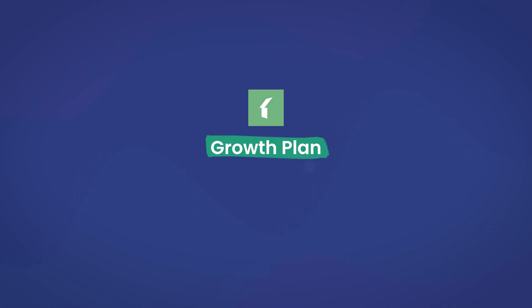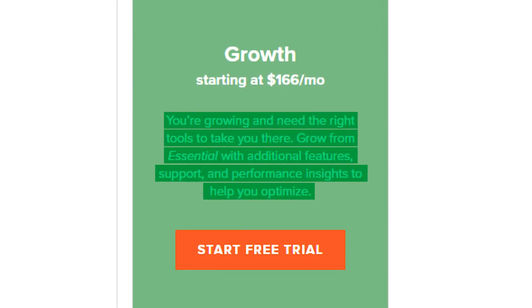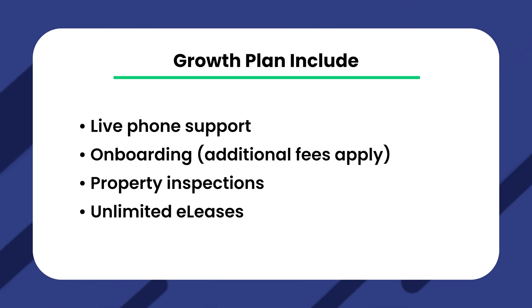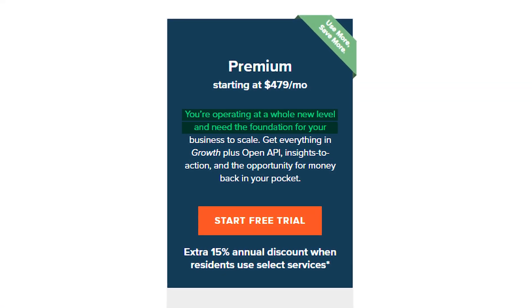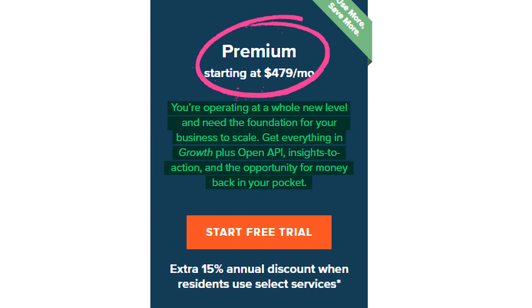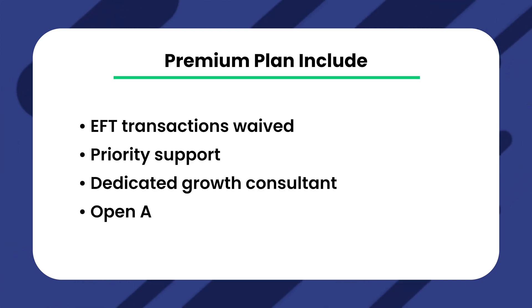The Growth Plan starts at $166 per month. The notable differences from Essential include live phone support, onboarding with additional fees, property inspections, and unlimited e-leases. The Premium Plan comes in at $479 per month. It is described as operating at a whole new level with the foundation for your business to scale. Additional features include EFT transactions waived, priority support, a dedicated growth consultant, and OpenAPI access.